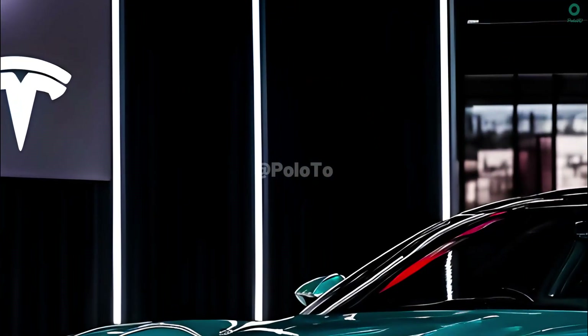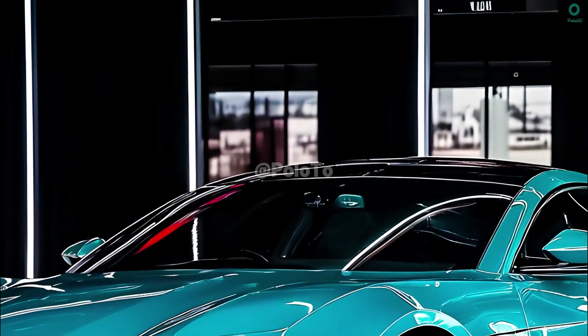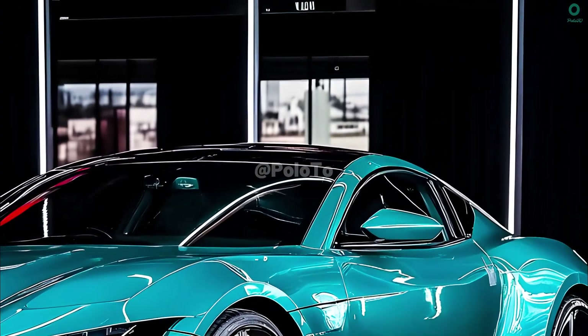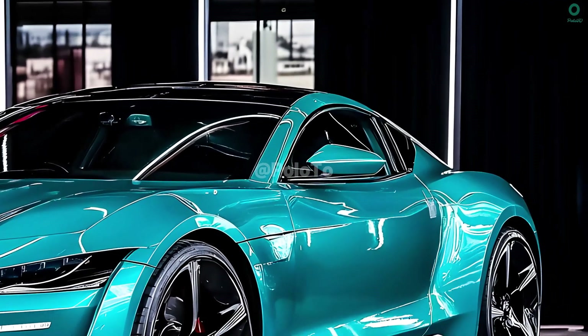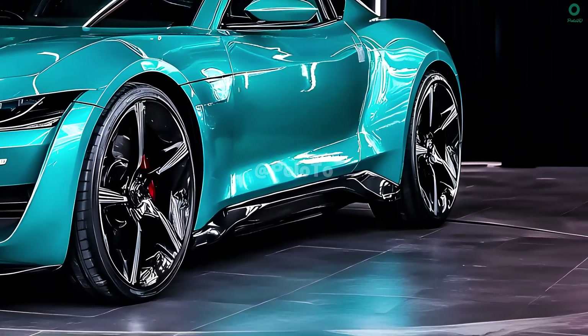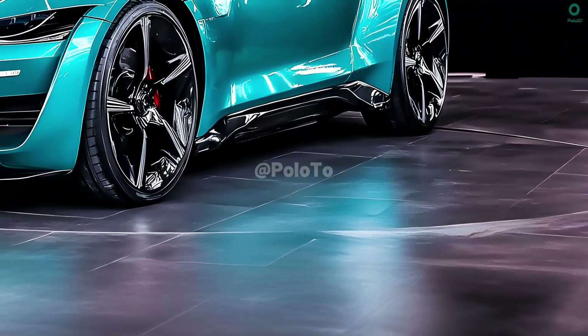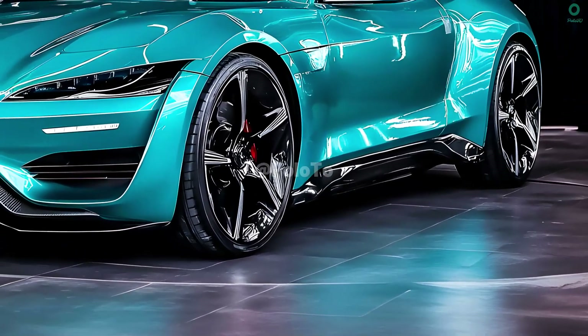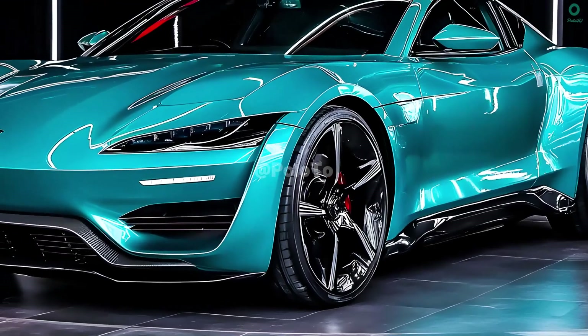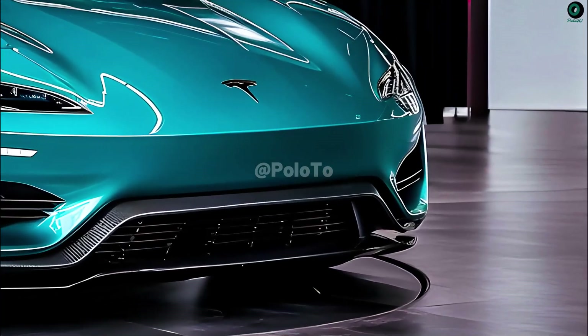The 2025 Tesla Roadster will dominate the electric sports vehicle market with its cutting-edge style, innovative technology, and blistering acceleration. Modern aesthetics, cutting-edge aerodynamics, and Tesla's unique character as an electric vehicle technology developer are all features of the 2025 Roadster's design. To keep the electric engine and battery system cool, the front grille will be simple and have several vents.